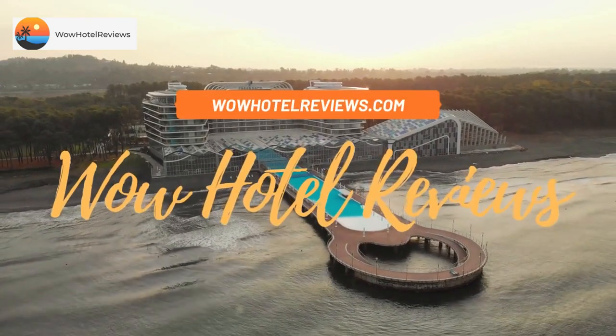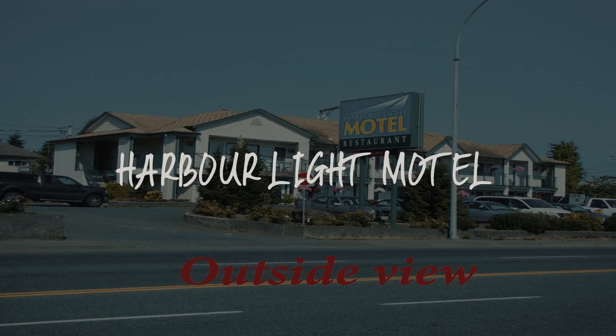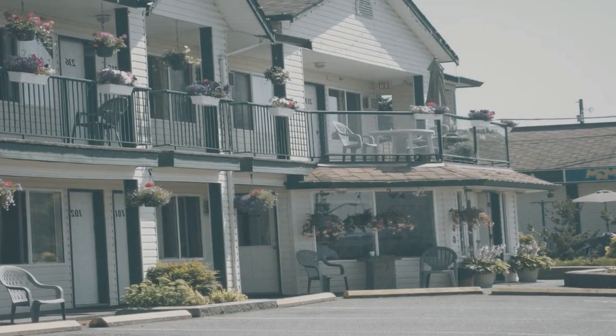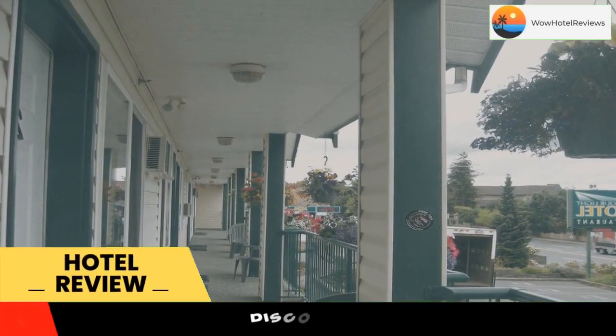Hello guys. Welcome to Canada Hotel Explorer. Today I am reviewing Harbor Light Motel. It's a two-star hotel. Please use our booking.com link in the description to book the hotel and get good pricing.